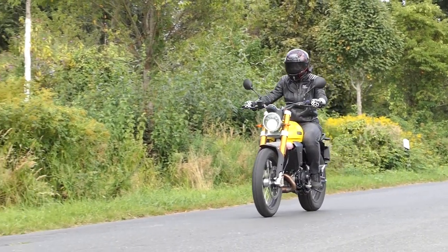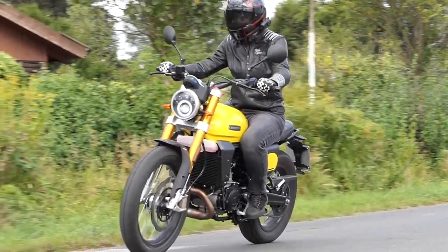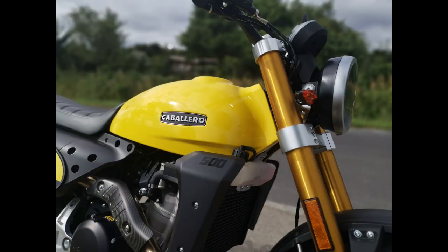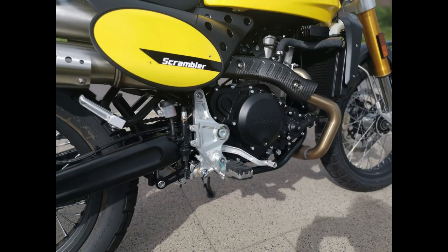Before we start, let's listen to the sound of the Caballero a little more closely — soundcheck. Sounds good: nice growling and bassy, and it doesn't sound like only 450 cubic. Also visually, the double silencer from Arrows and the manifold make a powerful impression.